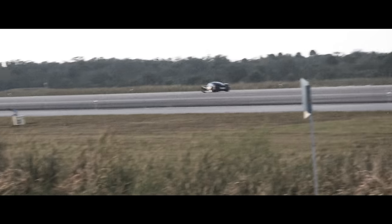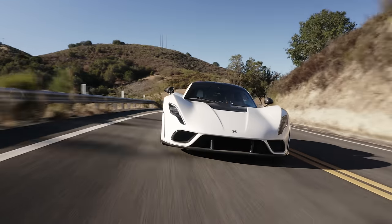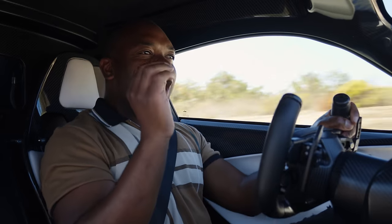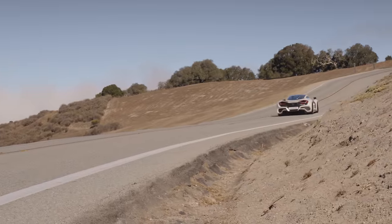But today, top speed isn't what I am interested in. It's all very well pounding up a runway at triple digit speeds beginning with a 2 or a 3, but when are you actually going to get to do that in the real world? Most runways just aren't long enough, and even on the Autobahn doing 300 miles an hour, well, it's just irresponsible. So the question I want to know is: what's this car actually like to drive in the real world? And it's 1800 horsepower — too much horsepower?